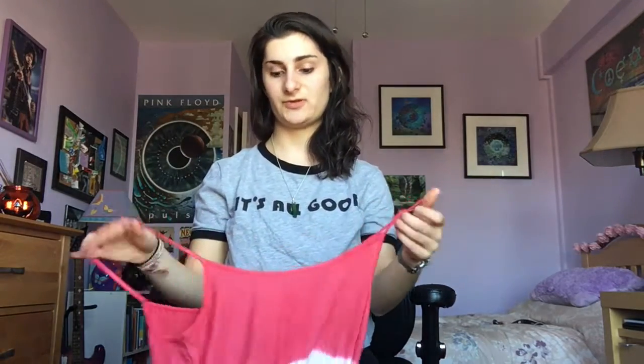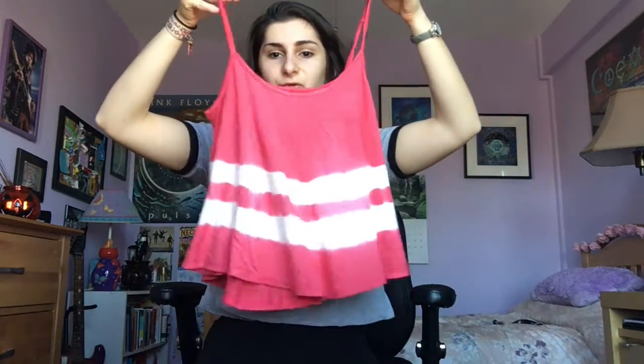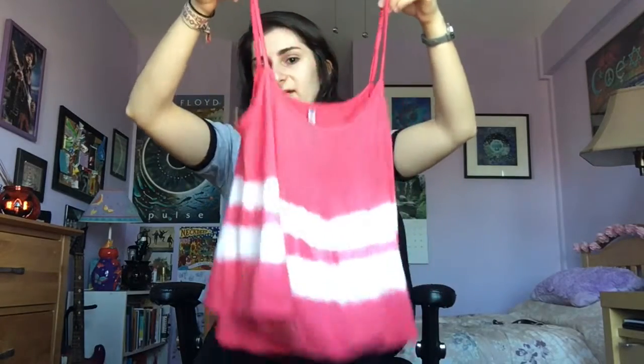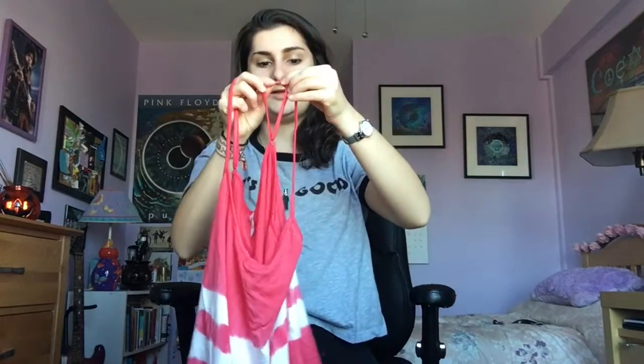Then I saw this in the clearance section for three dollars. It's called the Northern Lights top and it made me think of July 4th when I saw it. It's super pretty, flowy, comfortable, and lightweight. It even has adjustable straps — the straps are so skinny I didn't notice at first — but I think it'll be really nice and comfortable.